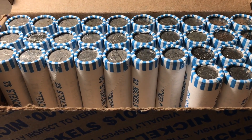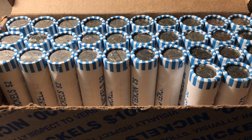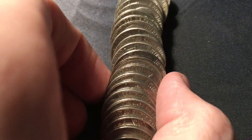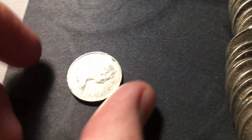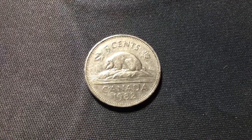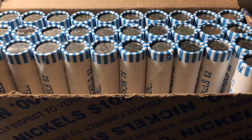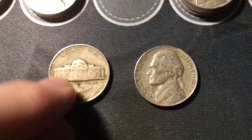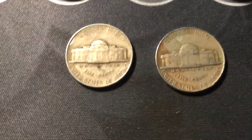Roll 17 — this box is definitely doing a lot better on the foreigns than the first one, which had none. We're going to have the fourth foreign of this box, a third Canadian — a 1982. Roll 19, a couple more older nickels: a 1946 from Denver and a 1953 out of Philly.